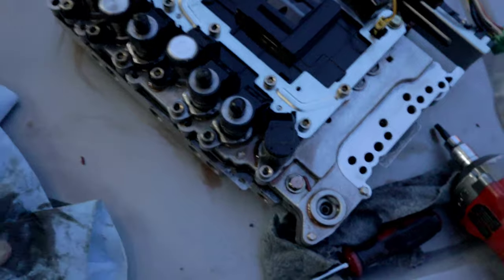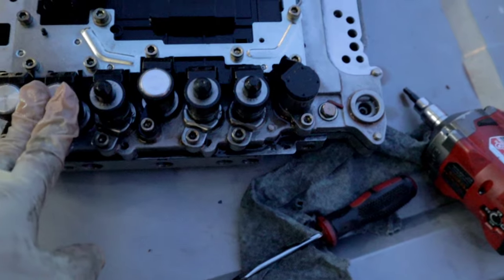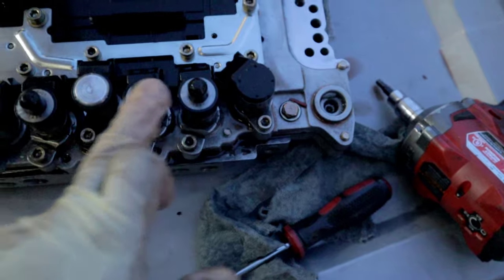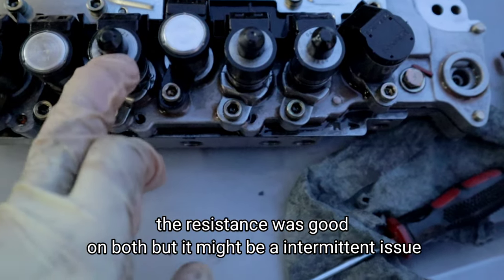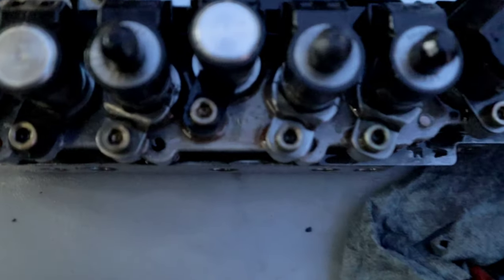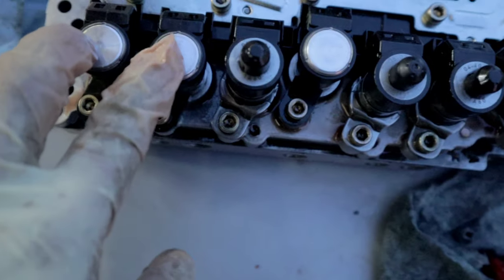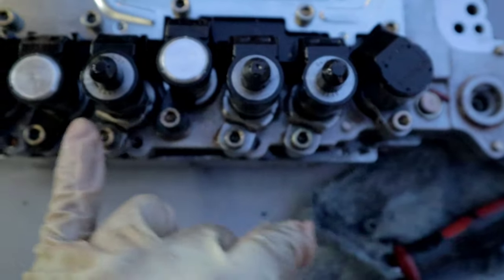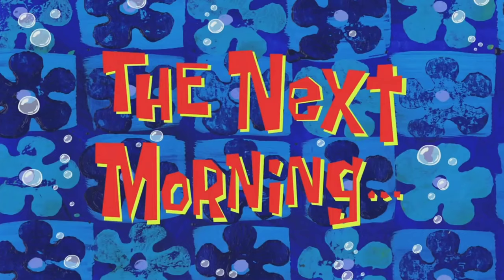I put the valve body back together. The only thing I did was swap the solenoid that has the code to the other side. The direct clutch solenoid and the one next to it appear to be the same — same number on the back — so I swapped them. If the code moves to the other side, we'll know it's a bad solenoid.